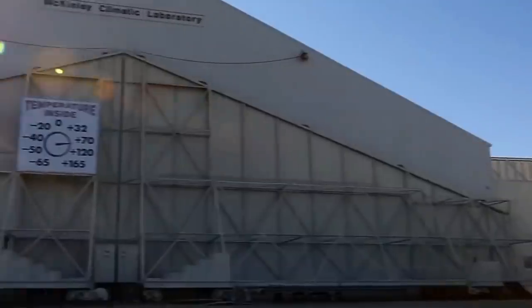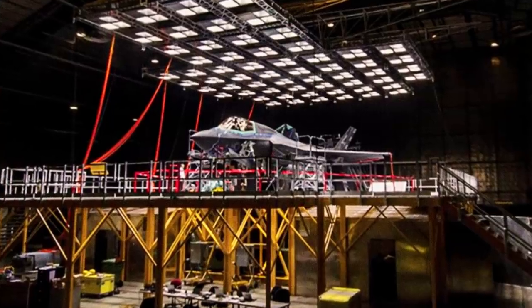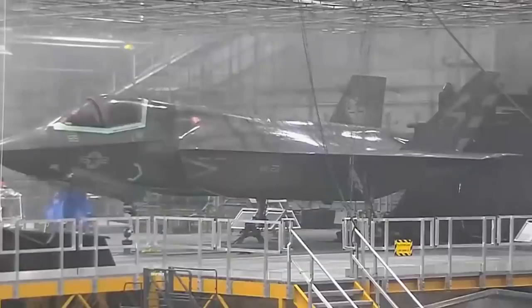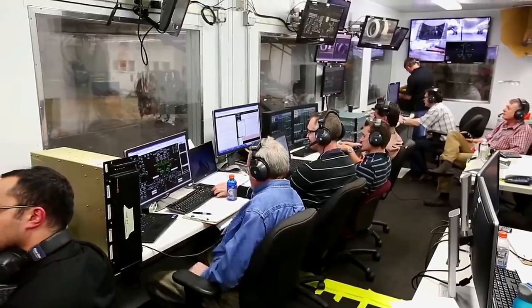Within the chamber is a hangar that has a variable temperature range of negative 65 to 165 degrees Fahrenheit. It can simulate climatic conditions from all around the world, and it can produce solar radiation, fog, snowstorms, torrential rain, high winds, and even sand and dust. This is all thanks to McKinley's Air Makeup System, which allows the aircraft's creators to detect possible future failures such as aircraft configuration instability and leaky engines.